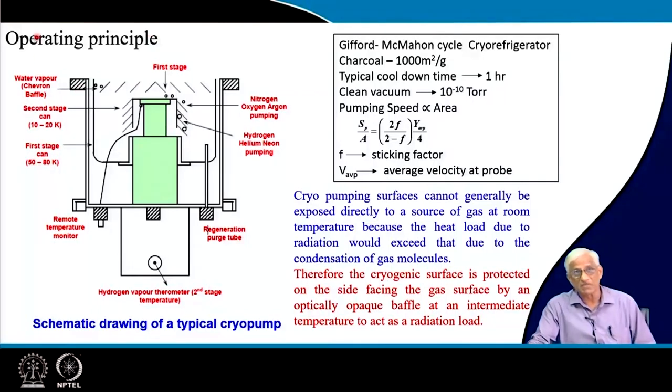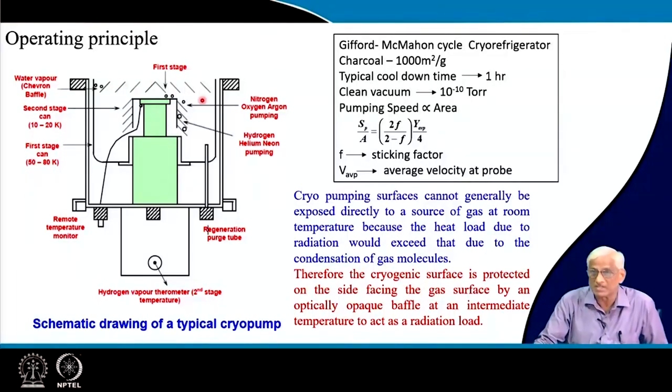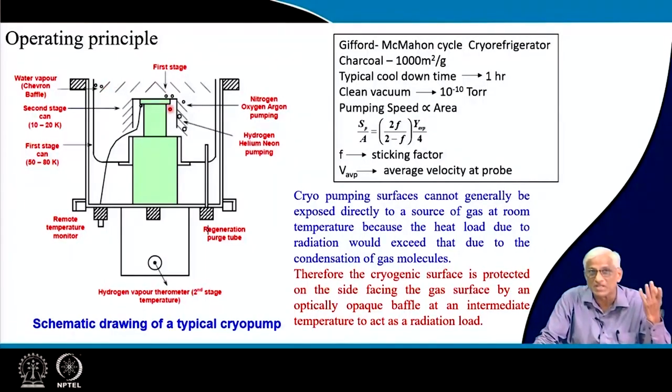Room temperature or hot surfaces in the vacuum chamber should not be exposed to the cold cryogenic surfaces — radiation heat should not fall on the condensers. The 45-degree angle chevron baffle is designed so radiation, being a straight-line phenomenon, does not reach the inner surfaces. The intermediate temperature of around 80 Kelvin from the first stage acts like a radiation shield at the inlet side. The cryo pump is inside the vacuum chamber — it is not a positive displacement pump but an entrapment pump converting molecules to liquid or solid phase.